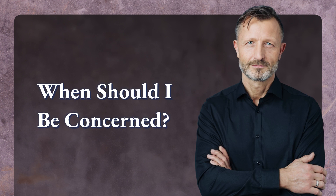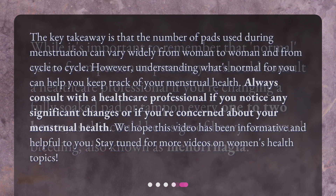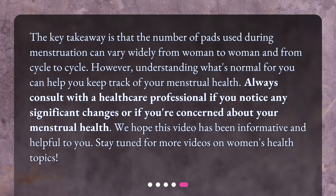When should I be concerned? While it's important to remember that 'normal' varies from person to person, you should consult a healthcare professional if you're changing a fully soaked pad or tampon every 1 to 2 hours, as this could be a sign of heavy menstrual bleeding, also known as menorrhagia. The key takeaway is that the number of pads used during menstruation can vary widely from woman to woman and from cycle to cycle.